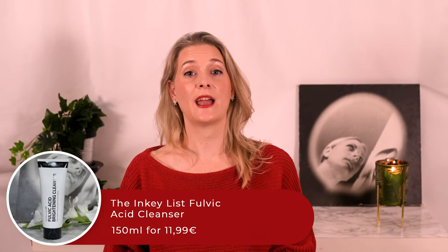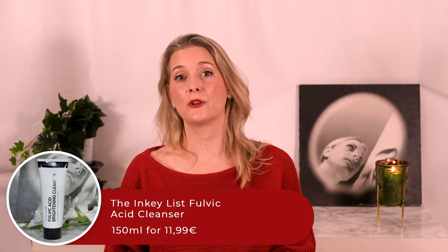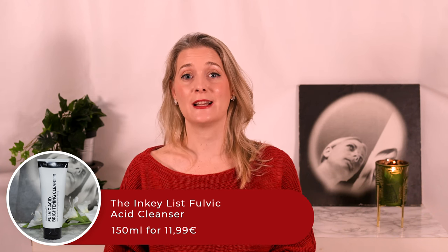New in my favorites list is another one from the Inkey List: their Fulvic Acid Cleanser. It's non-stripping, refreshing, and the favorite of my husband. It doesn't really get rid of my makeup completely, so I either pair it with one of the others or use it in the mornings or on non-makeup days.